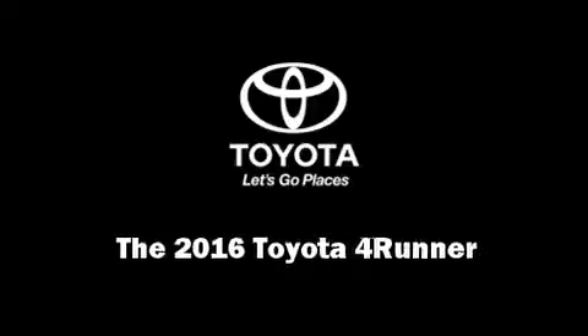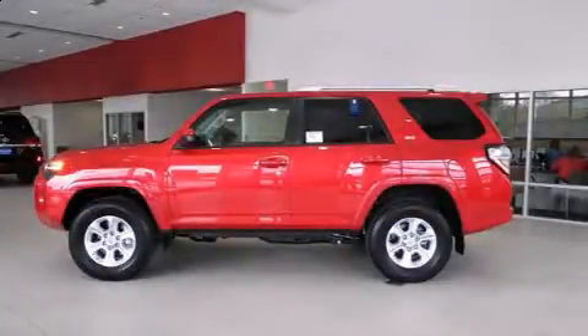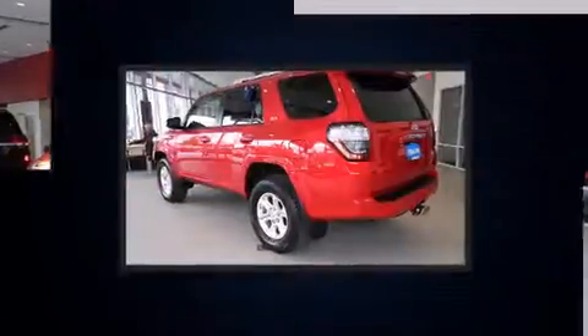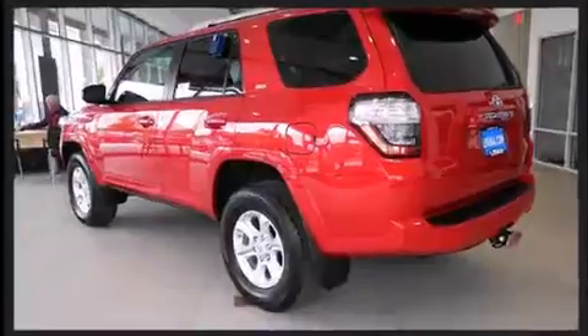Introducing the 2016 Toyota 4Runner. Under the hood, you'll find a six-cylinder engine with more than 270 horsepower, providing a spirited yet composed ride and drive.